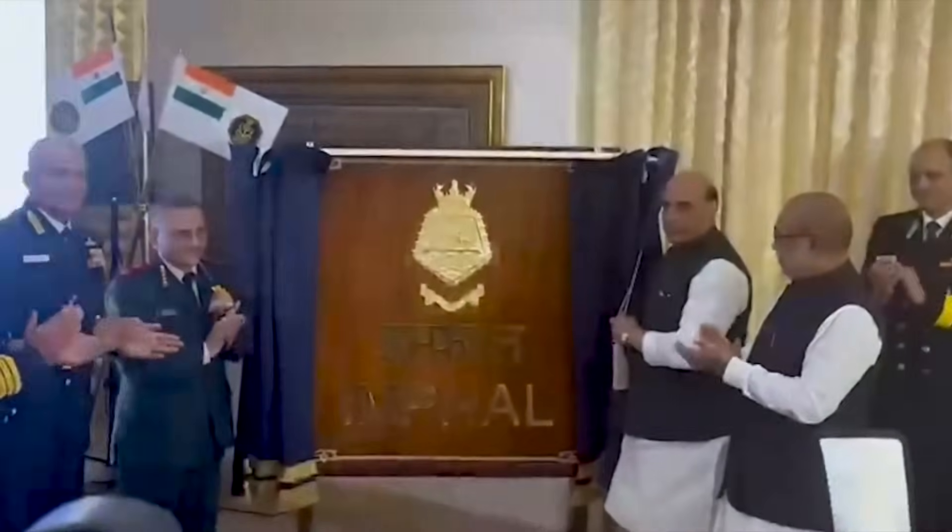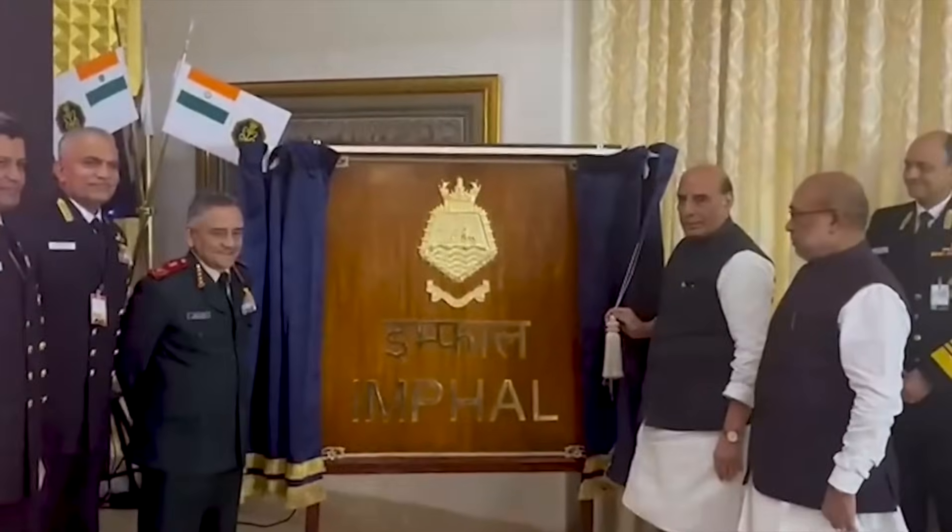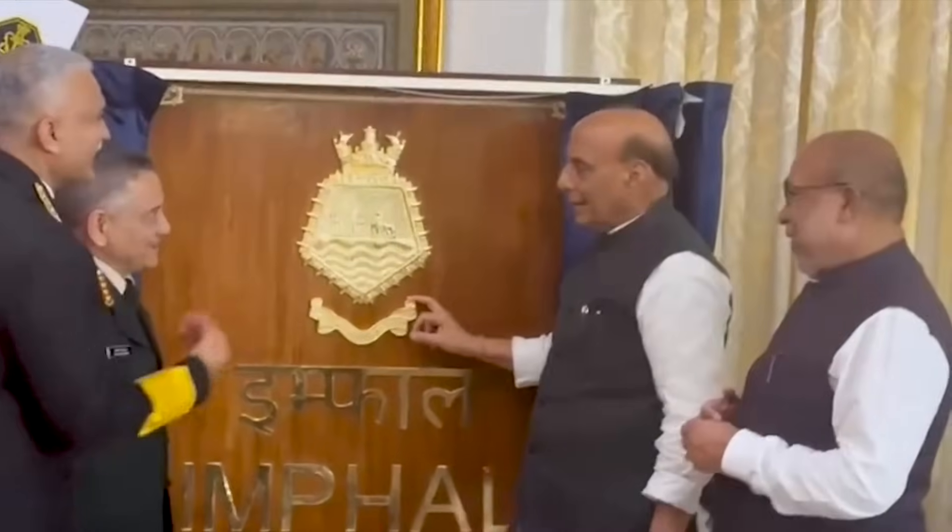The crest of the Indian Navy's latest homegrown warship, INS Imphal, has been unveiled. INS Imphal is the third Vishakhapatnam-class destroyer and is planned to be commissioned in December this year.